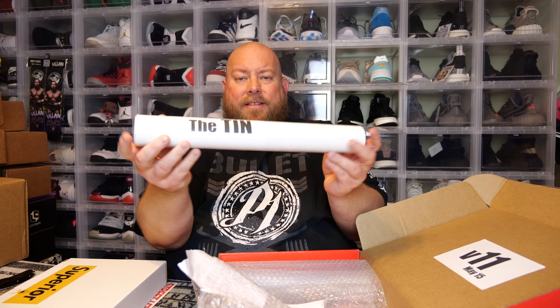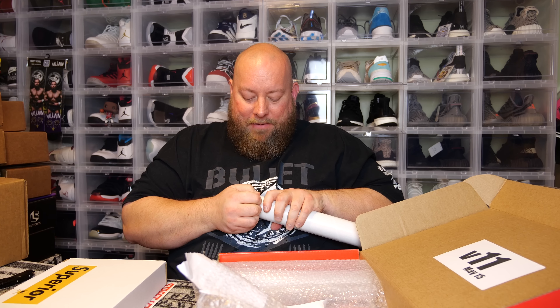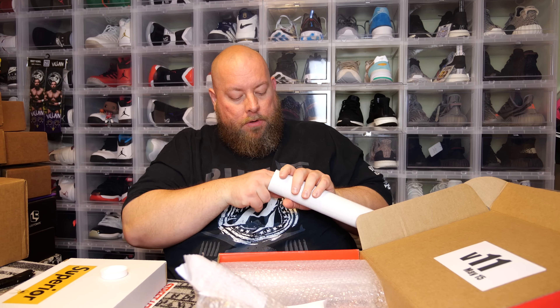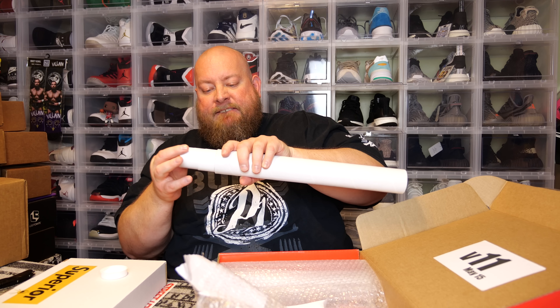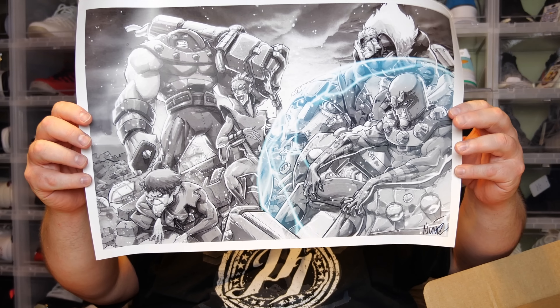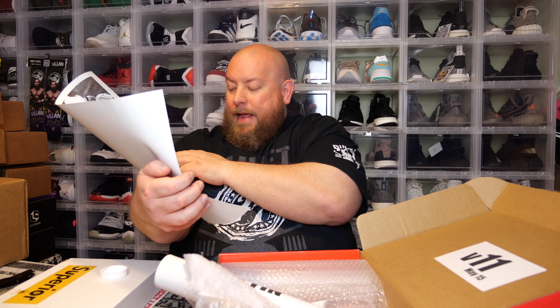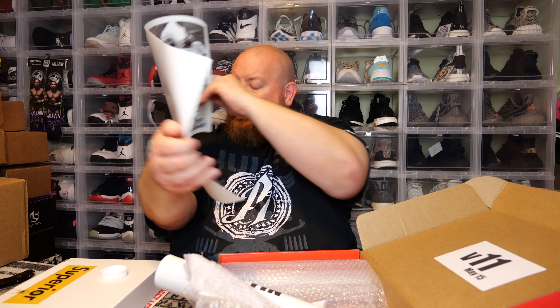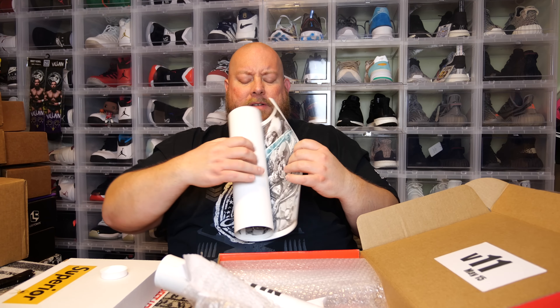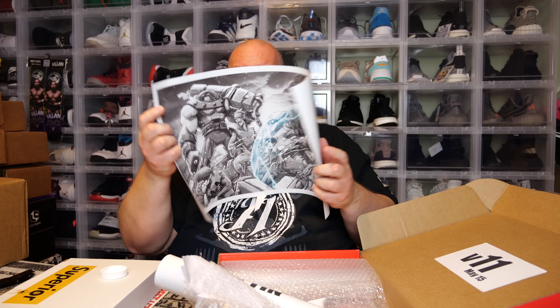We have two prints in here. The first one says 'the tin' — let me get it open, these always fit tight the first time. There we go. First art print: we got X-Men and it's signed by the artist. I've actually gotten a few of his autographs in the past on comic books.